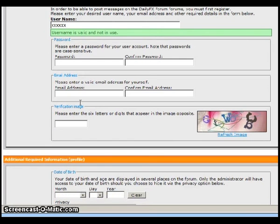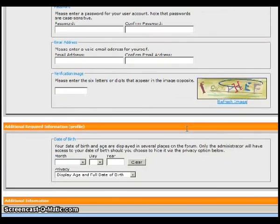The most difficult aspect of registration for the DailyFX forums will be figuring out the CAPTCHA letters in the box. There is a reason for this — it helps with security. I suggest just keep clicking that refresh image until something comes through that you can actually identify and read.